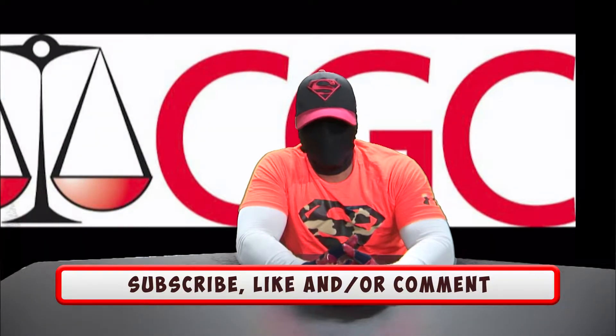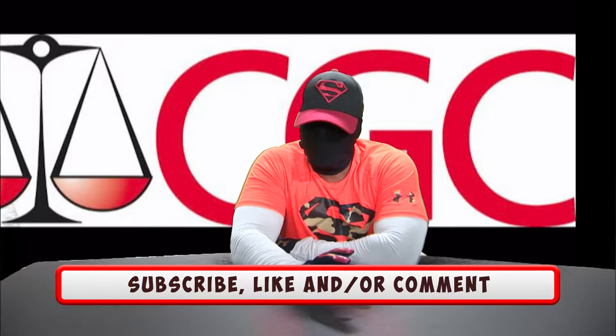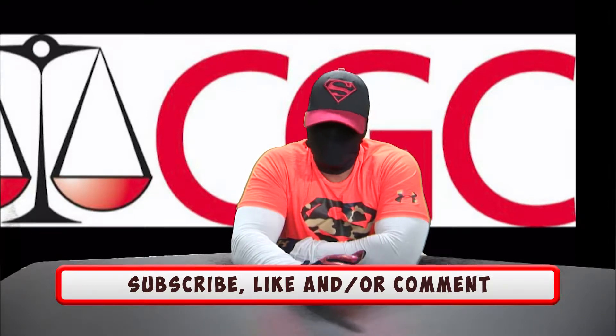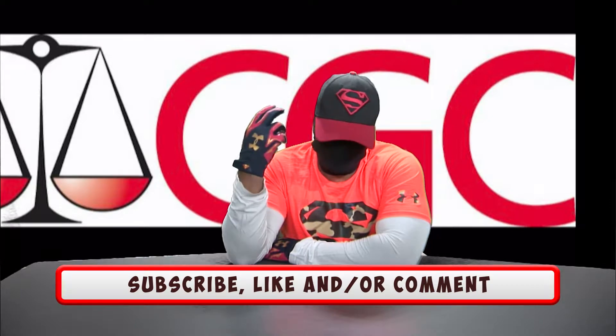Welcome back to Comic Book Hero. I had a request on how you should ship your books to CGC or CBCS. Even though you see the CGC symbol right back here, CBCS is fine. If you want to ship it to PGX, that's cool as well. The whole idea is about shipping the book and ensuring that it arrives there without too much of a problem.